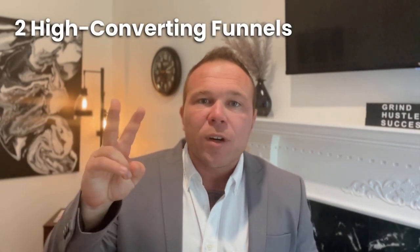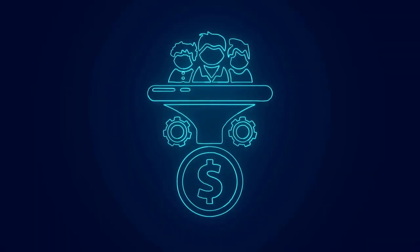Today, I want to share with you two high-converting sales funnels that we found convert ten times better than anything else.